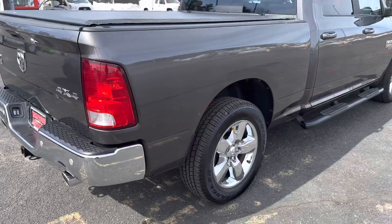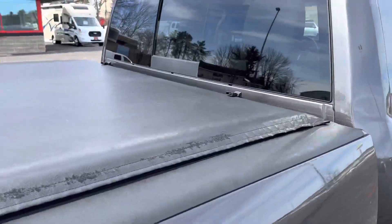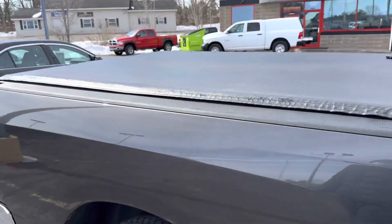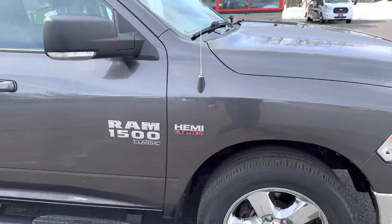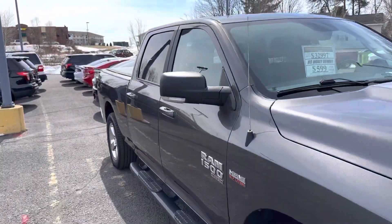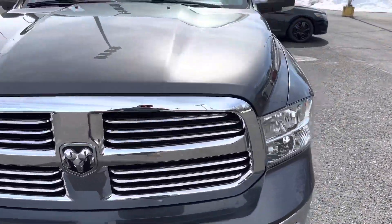It's like brand new. It's got the longer six-foot four-inch box, blinkers in the side mirrors, and park assist up front as well in the front bumper.